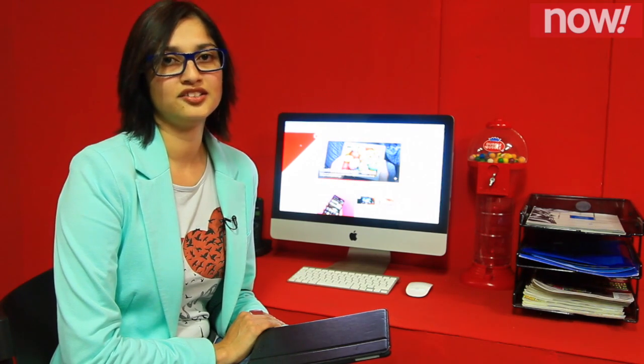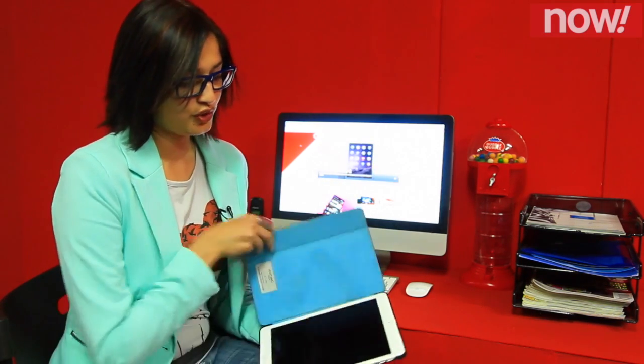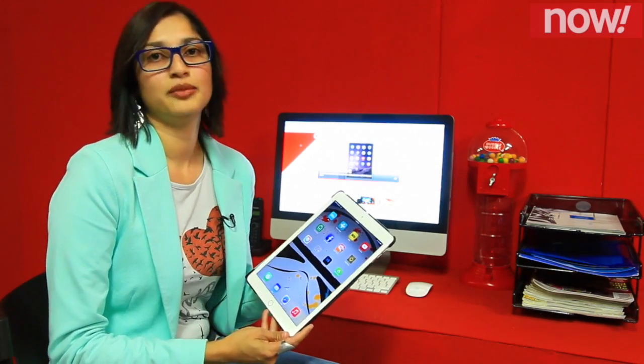One of the biggest advantages of using the iPad Air 2 for business is that it has a new Touch ID functionality, which you can scan your fingerprint and unlock the device immediately.